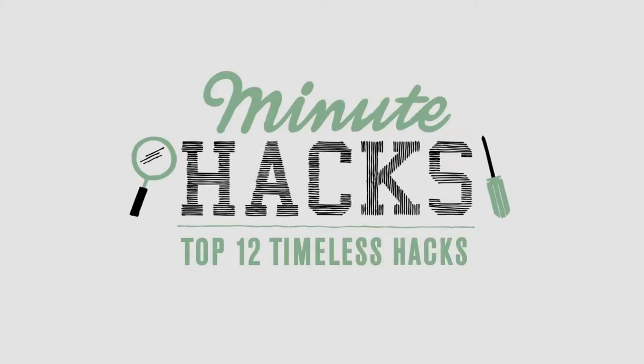Hacks are little tips and ideas that can change your life in small but substantial ways. Here are the top 12 timeless hacks that everyone should know. Rub walnuts on wooden furniture to cover up dings.